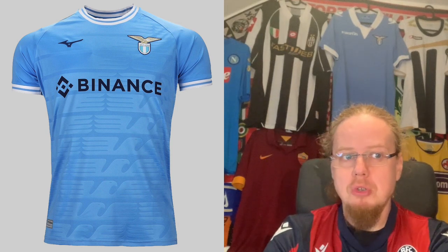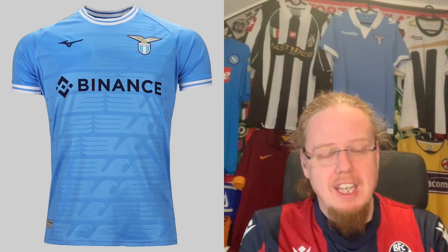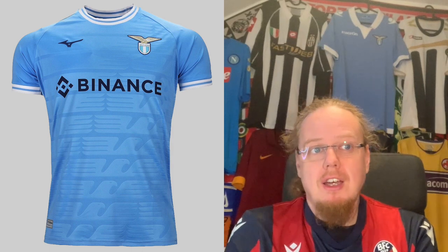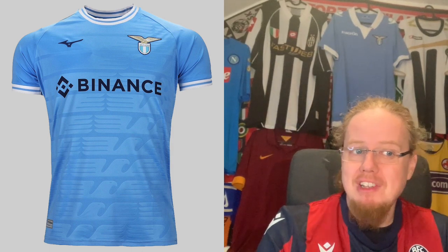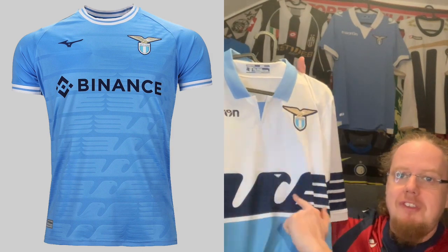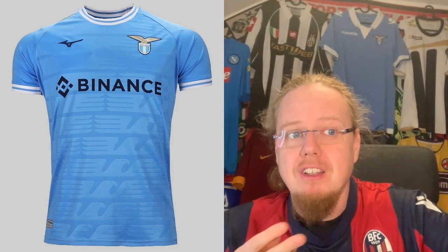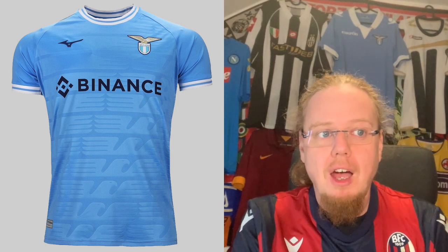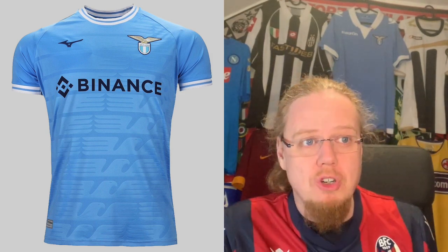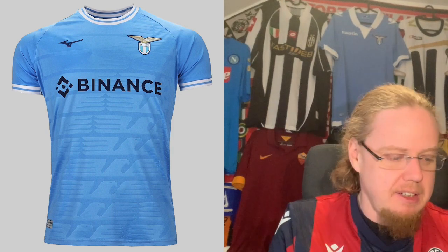Going over to Lazio — Lazio have changed manufacturer from Macron to Mizuno, who are making a comeback. We saw them already for Bochum, but Lazio is a much higher-profile club, being based in one of the most iconic cities in Europe. The home jersey is a classic light blue Lazio design. They have the eagle from the famous eagle jersey printed all over the home jersey, which adds a nice effect and helps distinguish it. I can't complain — I'll go eight stars.